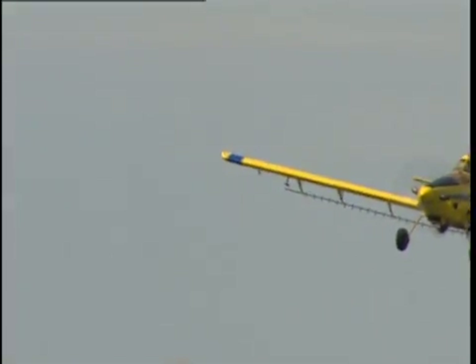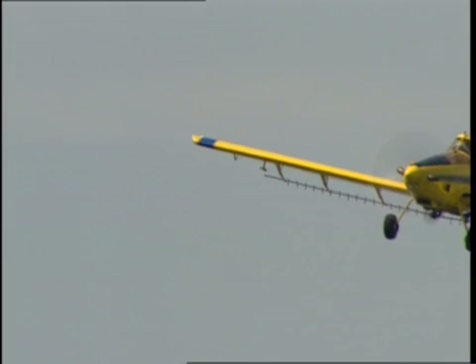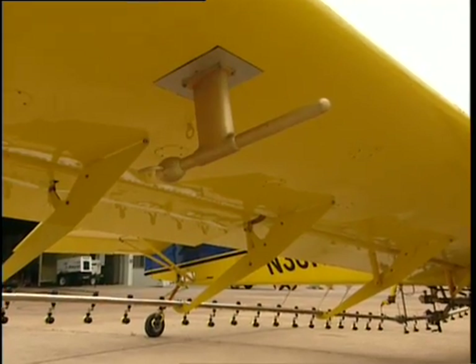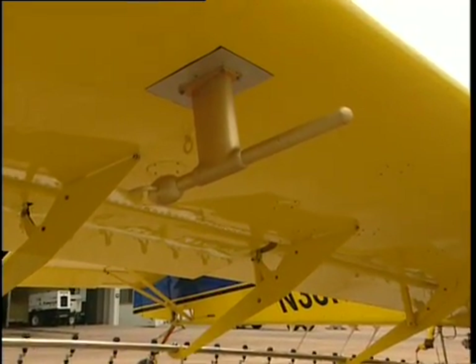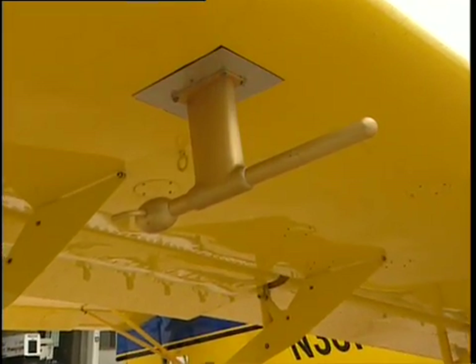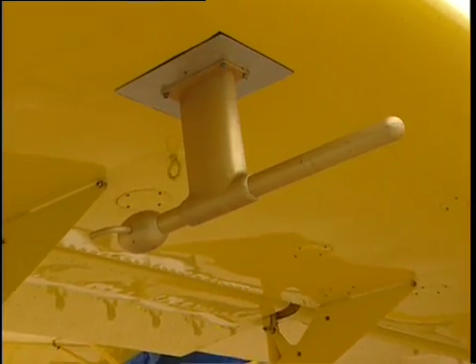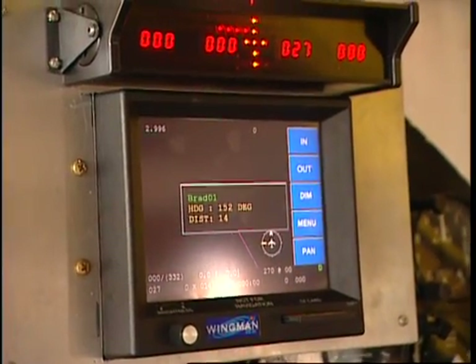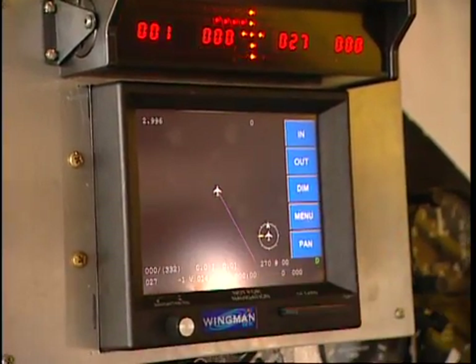Another high-tech application system being used by agricultural aviators to ensure more targeted and efficient application is the Aircraft Integrated Meteorological Measurement System, also known as AIMS. AIMS adds an additional layer to the precision ag system by incorporating a real-time onboard wind speed and direction measurement system.